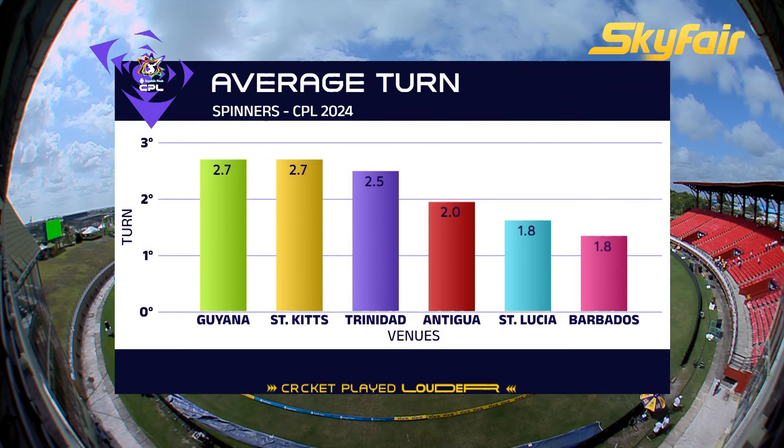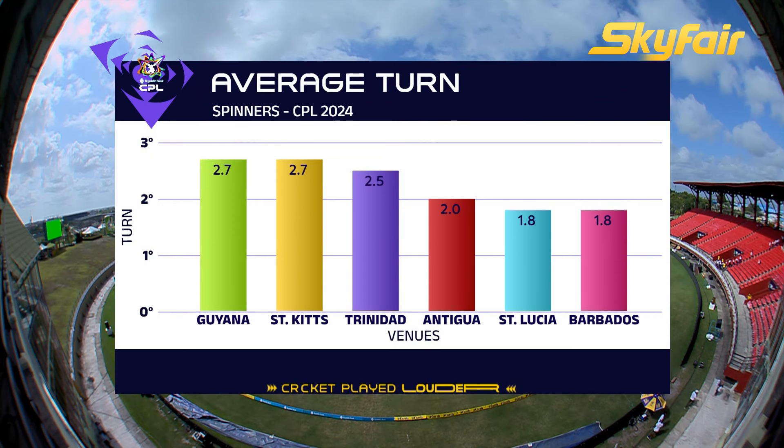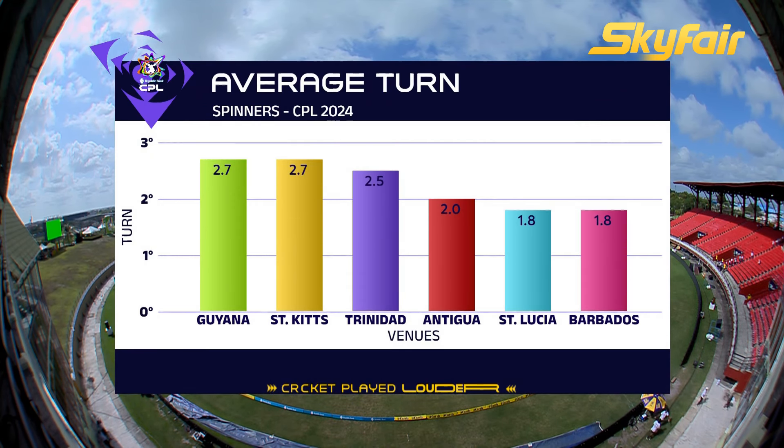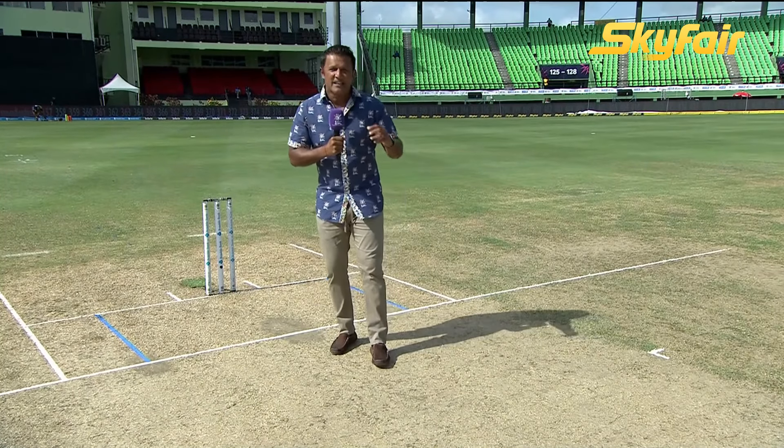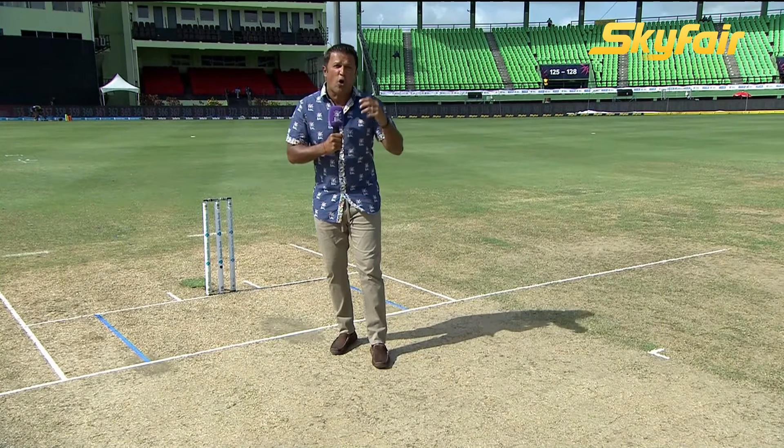There are two elements I'd like to reflect on and emphasize about this pitch. First, the degree of turn. Yesterday's match produced 11 of the 18 wickets to spinners — 2.7 degrees of turn. So batters, you will have to find a way of using your soft skills to rotate strike and to score boundaries. You've got to come up with that plan.